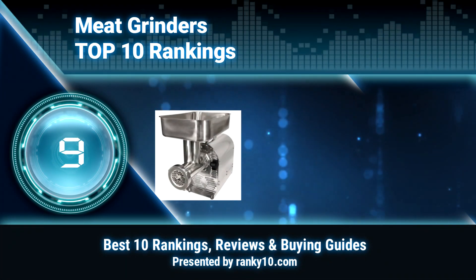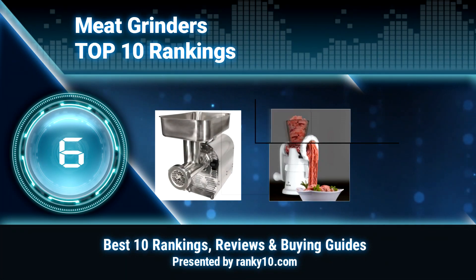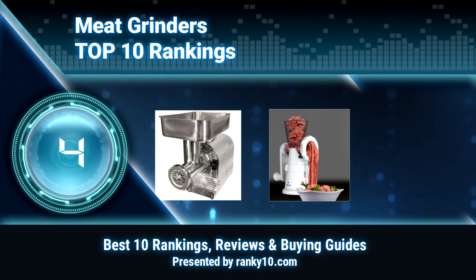Welcome to Ranky 10 Video Rankings. We announce the top 10 rankings of meat grinders. Let's get started.